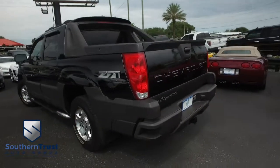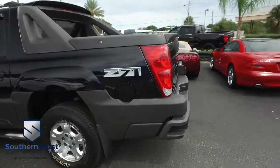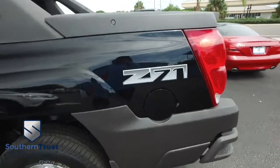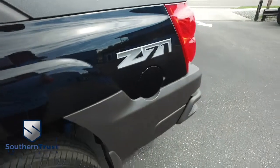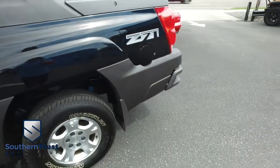Today, Southern Trust proudly presents this beautiful 2003 Chevy Avalanche 1500 Z71 package. Features include skid plates and high-performance shocks — that's an excellent upgrade, guys. Back in 2003, that's a $400 upgrade.